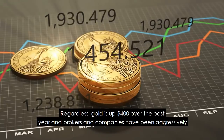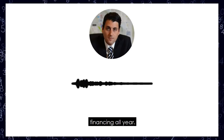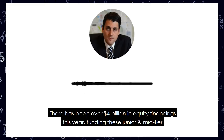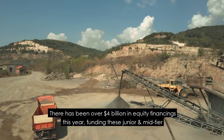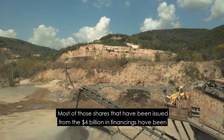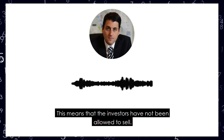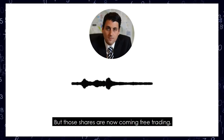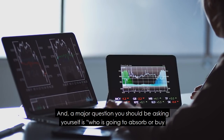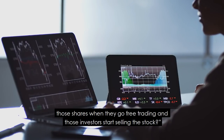Gold is up $400 over the past year and brokers and companies have been aggressively financing all year. There have been over $4 billion in equity financings this year, funding these junior and mid-tier companies. Most of those shares issued from the $4 billion in financings have been restricted — meaning the investors have not been allowed to sell. But those shares are now coming free trading, and a major question you should be asking yourself is: who is going to absorb or buy those shares when they go free trading and those investors start selling the stock?